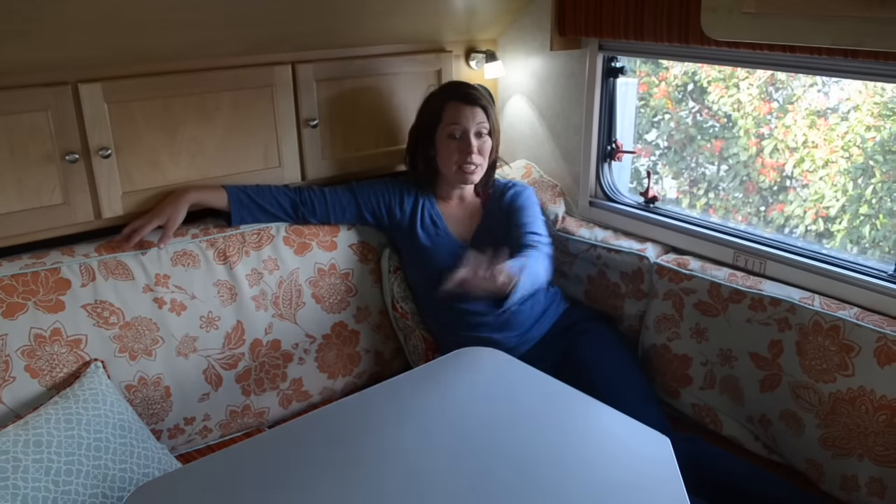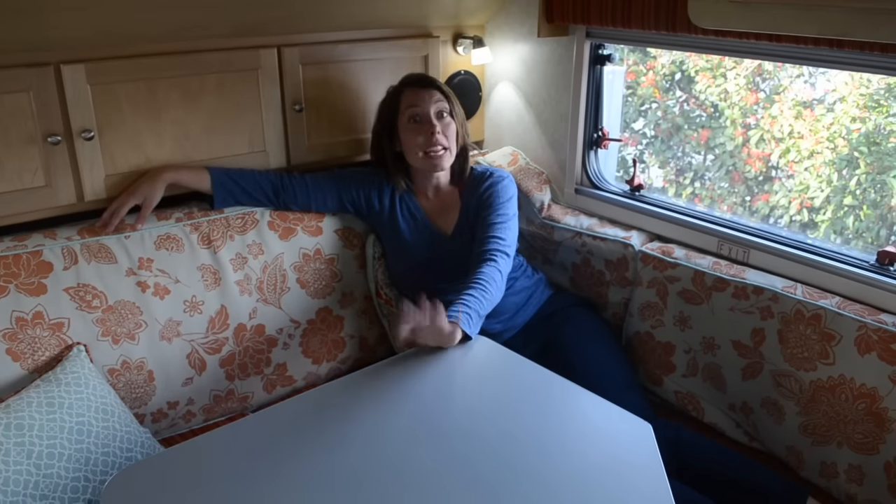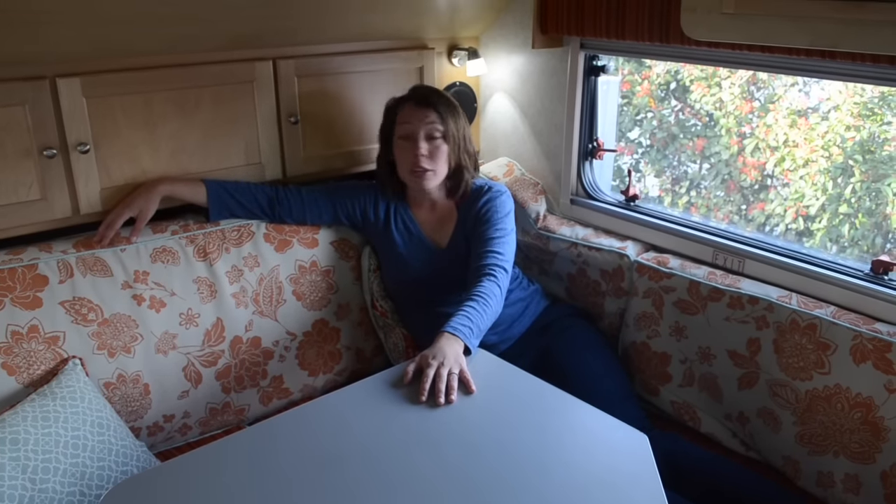The living room table is really awesome. It actually folds down into the bed configuration. And we work here, we eat here, we dance here. I mean, this table is really used for everything.